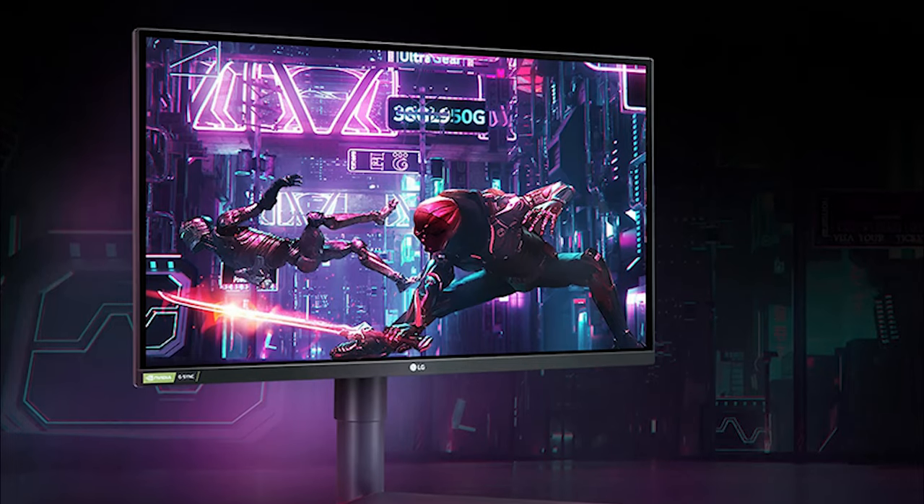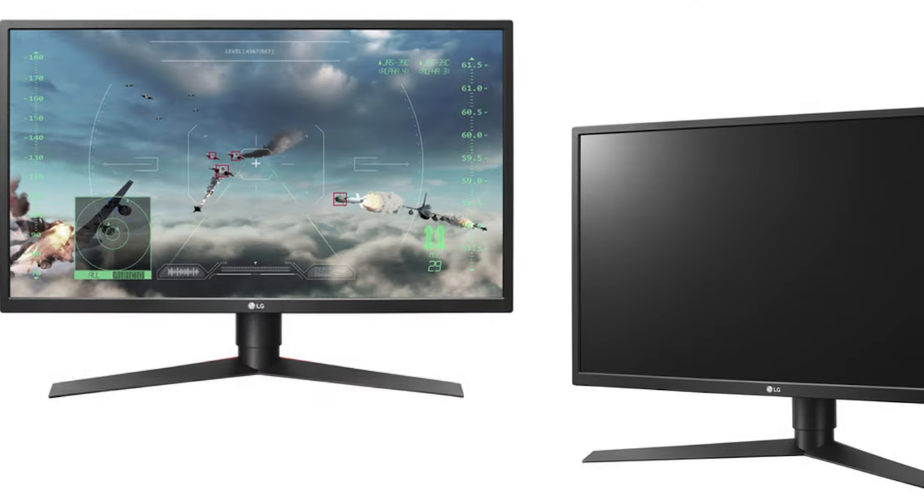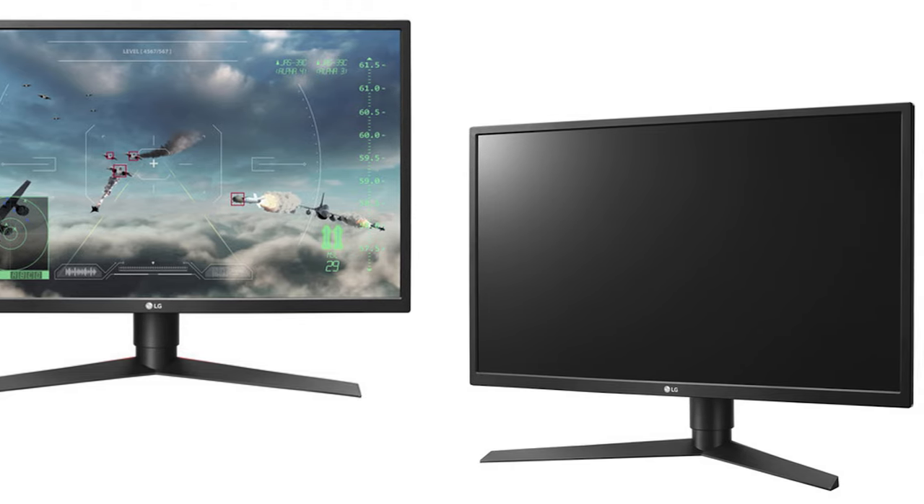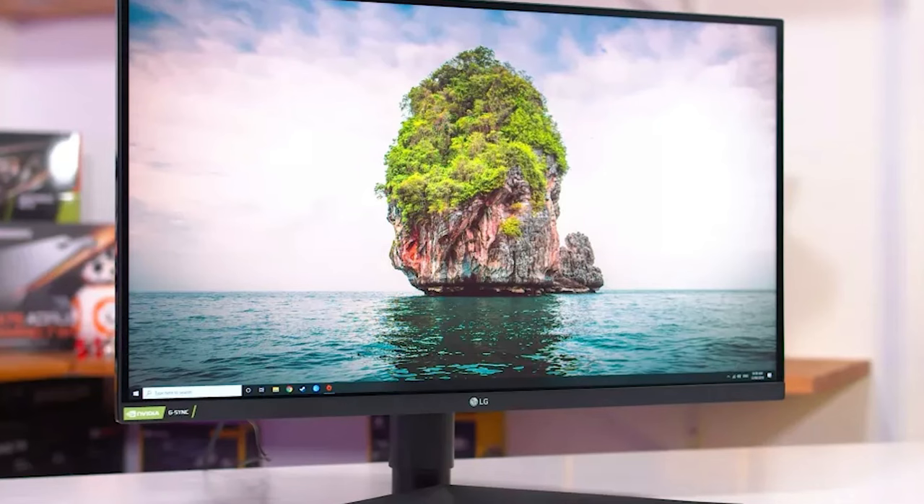The monitor features an impressive 1ms response time, ensuring that fast-paced action in your favourite games remains sharp and blur-free. Gamers will appreciate the smoothness provided by the 144Hz refresh rate, which results in reduced motion blur and smoother gameplay.